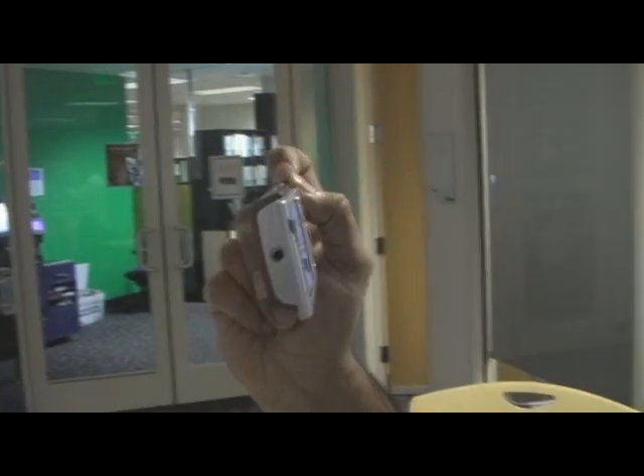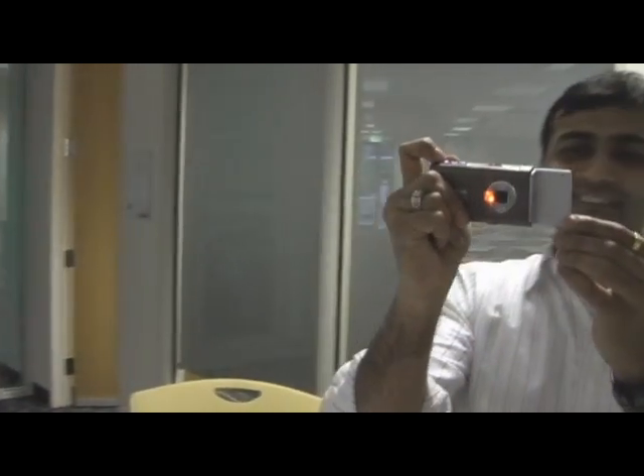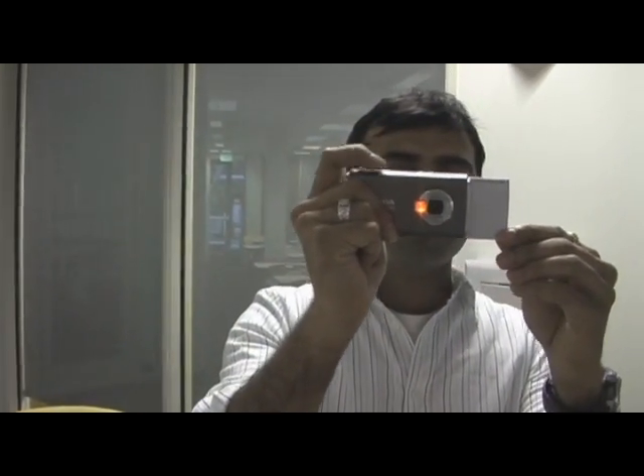I'm taking a video of the Google cafeteria with Andy, and Lawrence is taking a video of me taking his video. So Ropo, why don't you just show me a short demo of what you have done in the recent months.